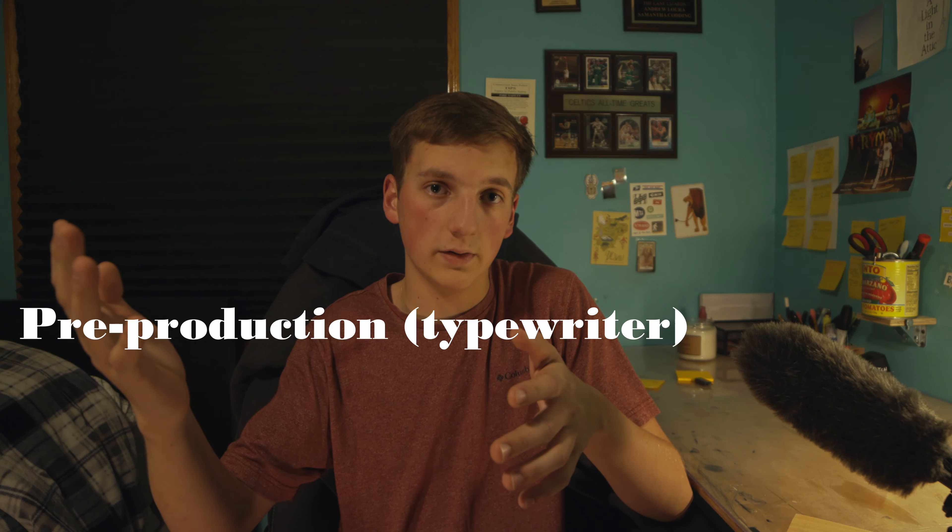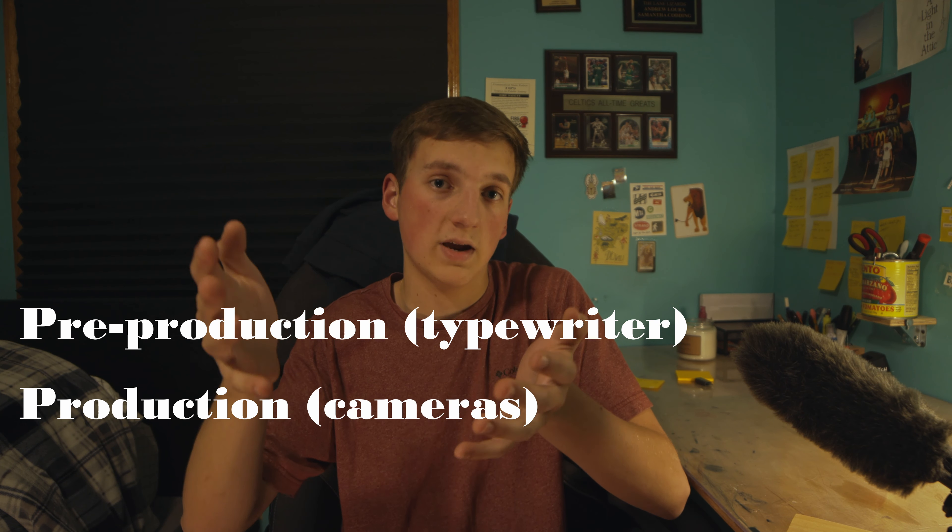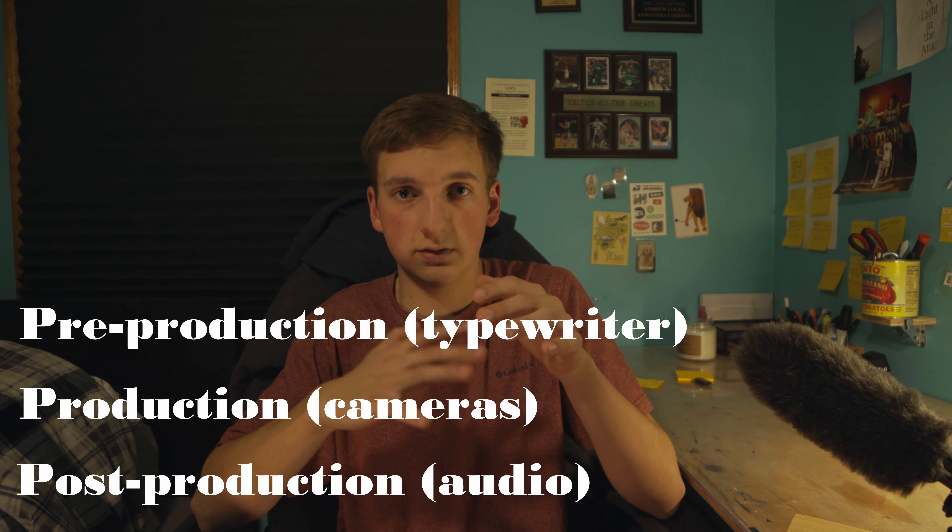I'm going to be breaking this down from pre-production, which is basically my typewriter, to production, which is my cameras, and then post-production, which is basically all my audio stuff.